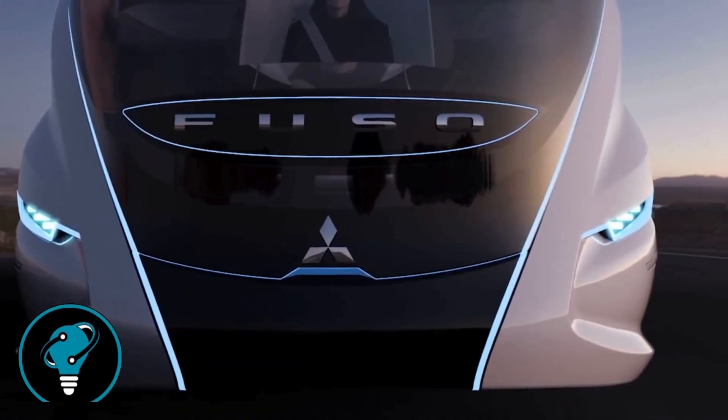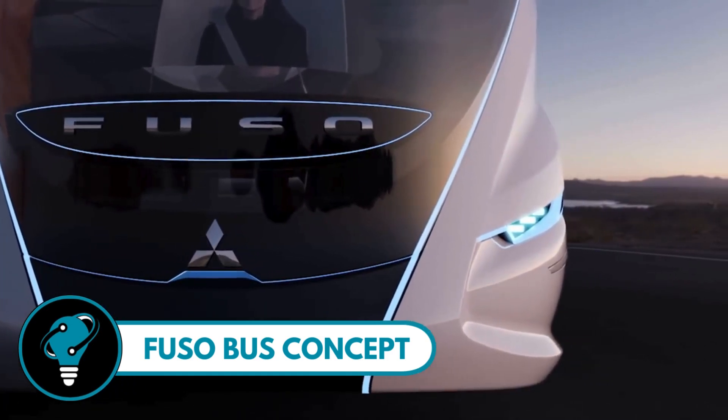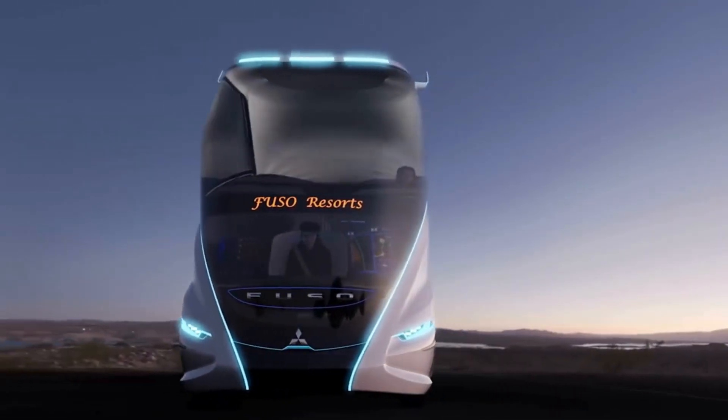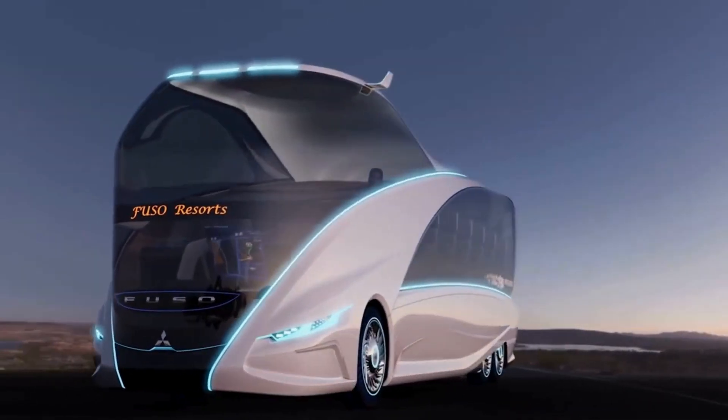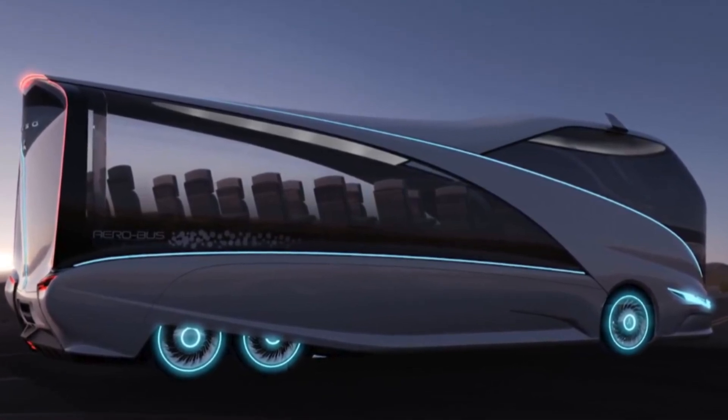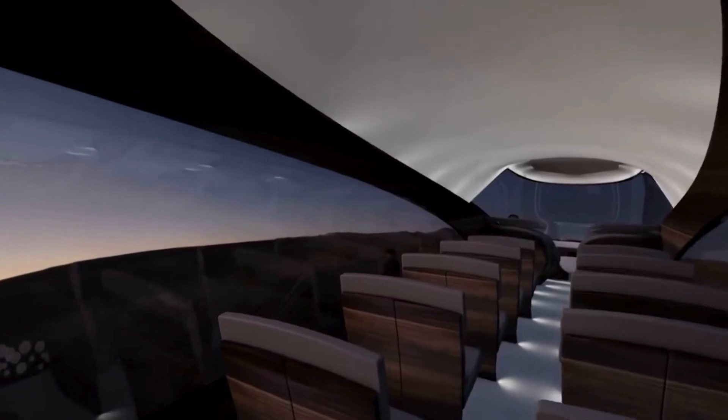Fusel Bus Concept: a bus that's not just about getting you from point A to B, but a sleek aerodynamic wonder with a futuristic touch. It features an integrated autonomous driving mode that not only allows the driver to take breaks but also handle emergencies on the go.